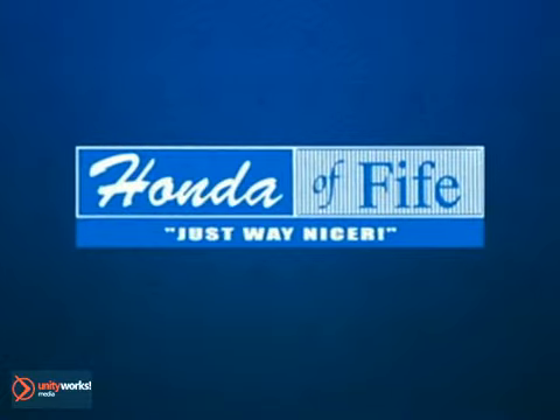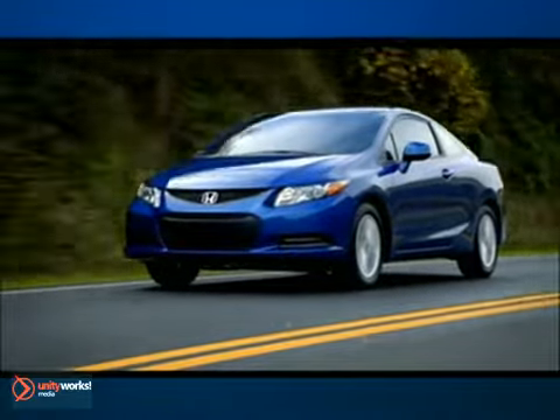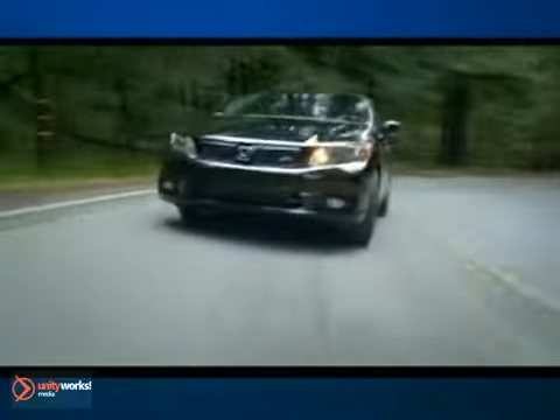Honda of Fife has many fuel-efficient cars. There are over 10 models that get over 30 MPG. Come save on a new car and save at the pump.